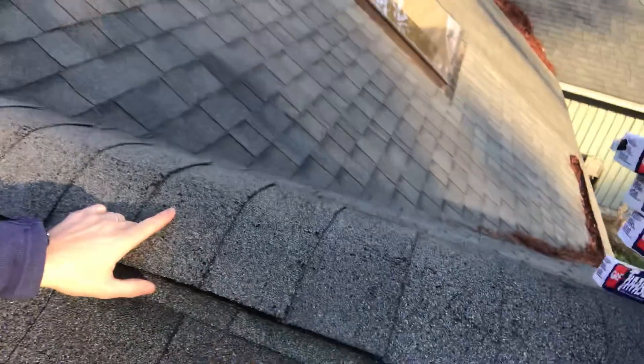The attic is so hot during the summer that the shingles are blistering. This blistering is caused by the fact that as soon as the granules are lost, we know that the shingles start to fail. And this is caused because there's not proper ventilation.